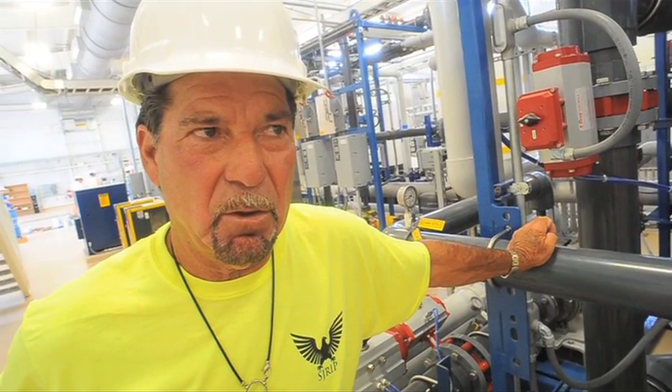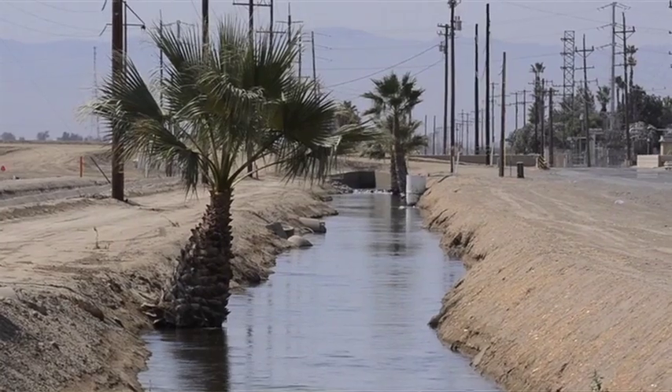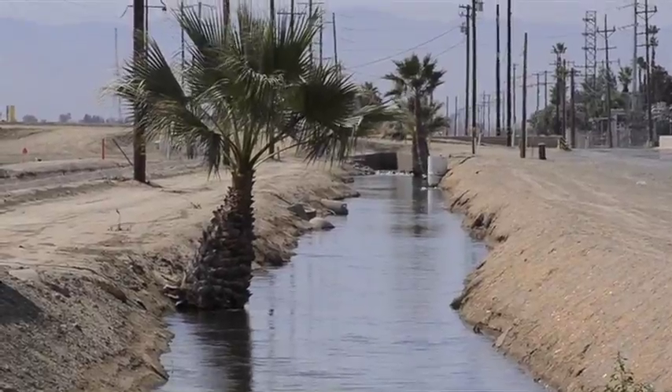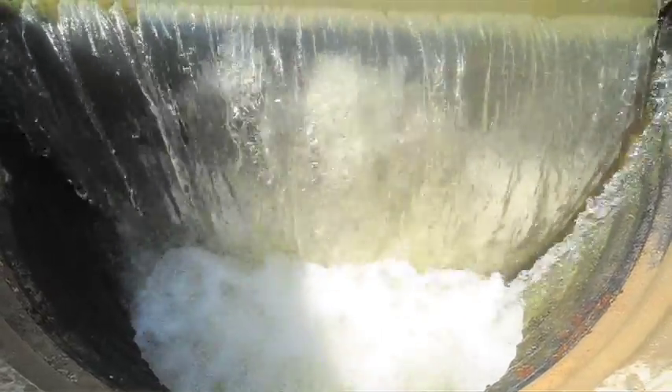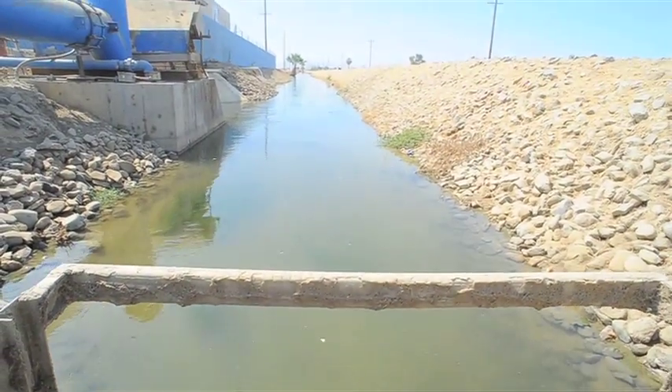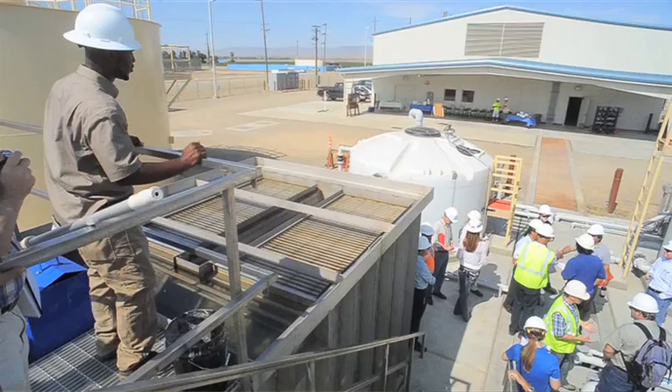Where does the water come from and why are you removing it? The water comes from about 90,000 acres of fertile farm ground, what we refer to as the grassland basin drainage area. And historically this ground has drained water to the San Joaquin River — only subsurface water.